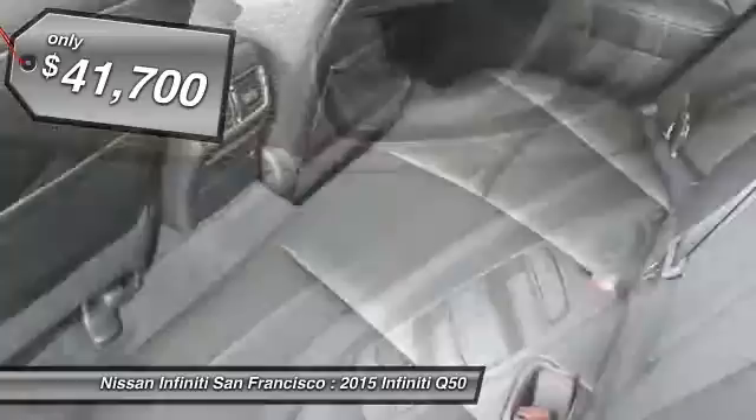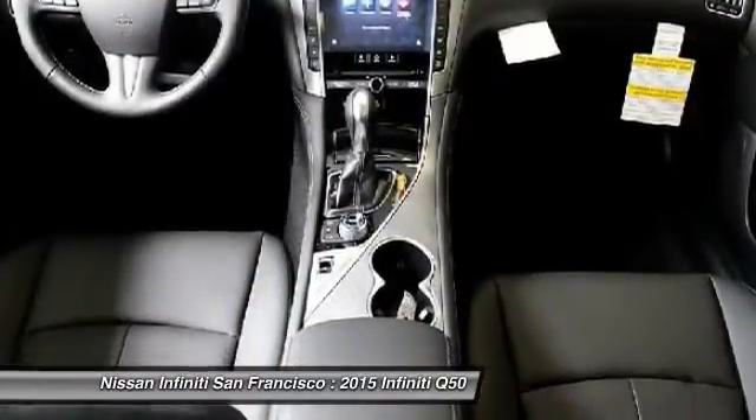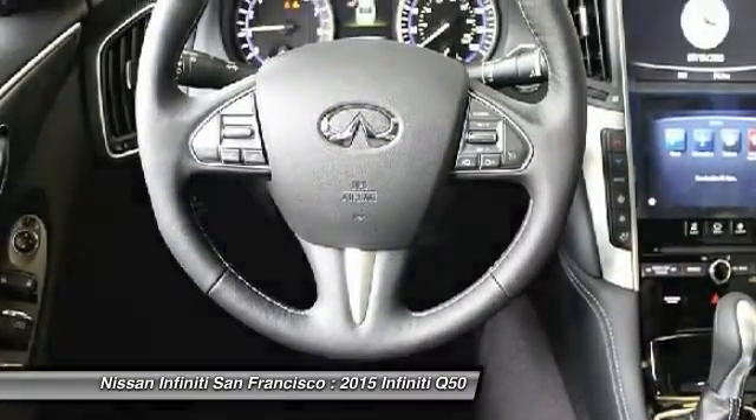Here are some of this vehicle's great options: splash guards, illuminated kick plate. This beauty will make even your house keys jealous. Drive it today.